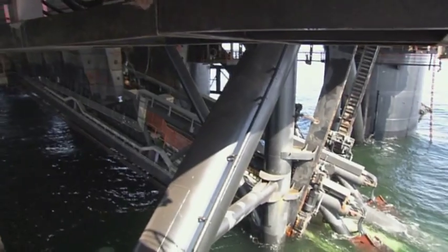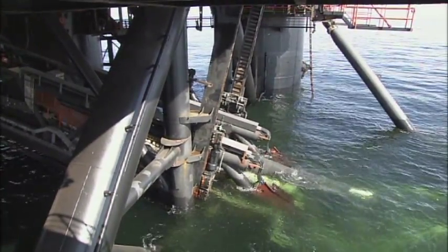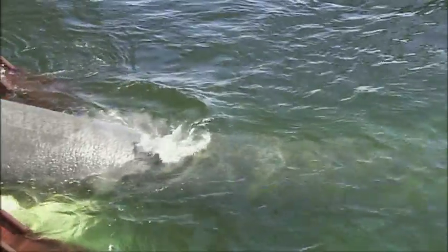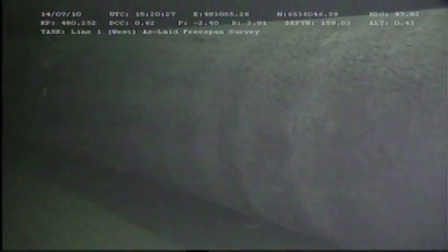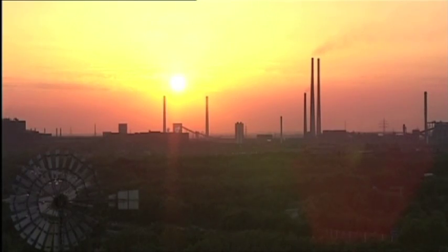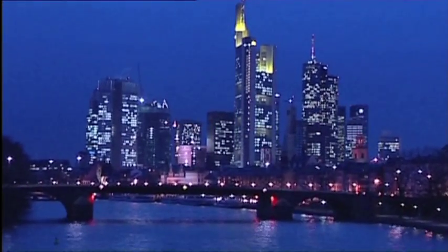It's the experts behind every aspect of this project that will ensure both pipelines are completed on schedule. Completion of Line 1 is expected in April of 2011, with Line 1 transporting gas by the end of 2011. Each line will have a transmission capacity of around 27.5 billion cubic meters a year — enough to satisfy the energy demand of more than 26 million households in Europe, making Nord Stream an important contributor to the security of Europe's future energy supply.